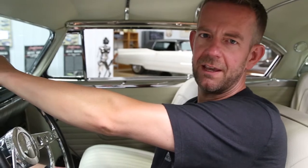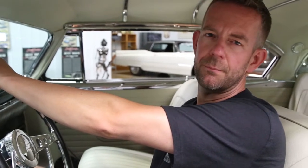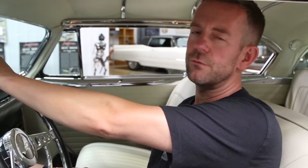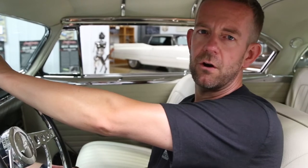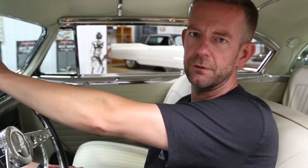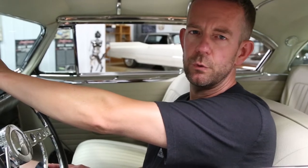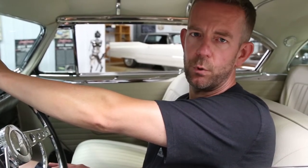This car spent its entire life in California. It's the product of a complete rotisserie restoration. The body retains all the original sheet metal — it is really straight. It sports the original color, black exterior. The paint is super deep, complimented with a blue metallic flake roof and some coloring in between the moldings on the side.